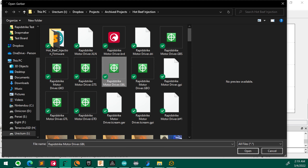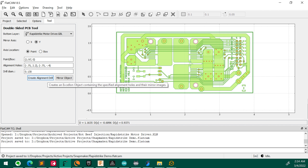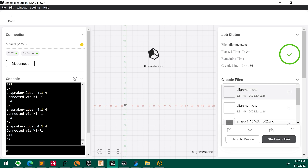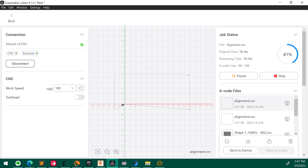We import the top and bottom gerbers, generate the alignment hole drilling job, from which we generate the alignment hole milling job, from which we generate the alignment hole CNC job, which we export to a G-code file and import into Snapmaker Luban to send on to the CNC. This is Luban version 4.1 — so close to Lube on the third.